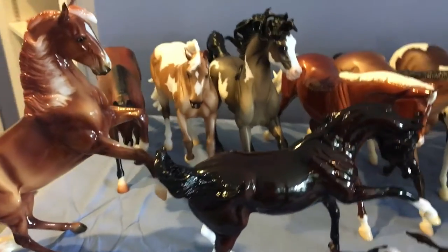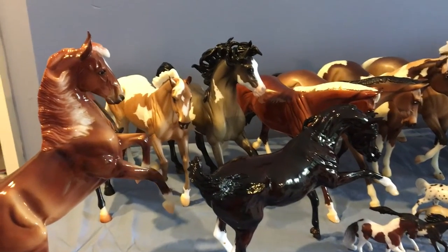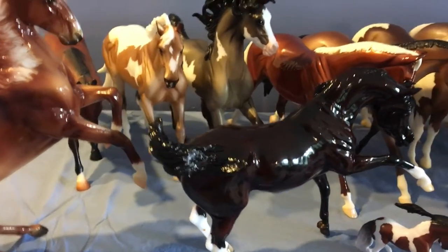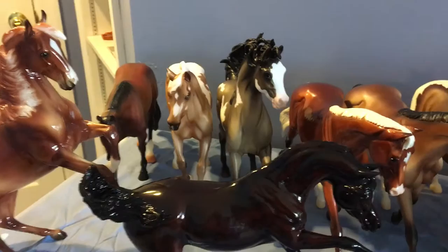We arrived at Briarfest on Thursday evening. We did not stay at the Clarion, but we unpacked really quickly at our hotel and then headed over to the Clarion. I had arranged to do all of my pickups on Thursday evening — I just wanted to know exactly how much money I had for the rest of the weekend, so I wanted to get my pickups out of the way Thursday evening.